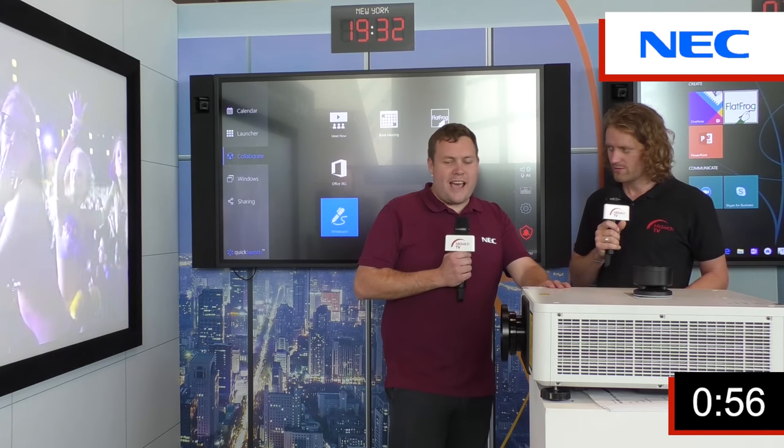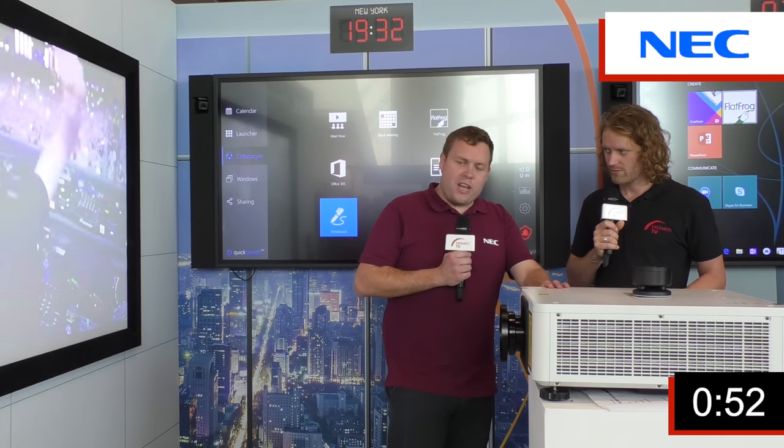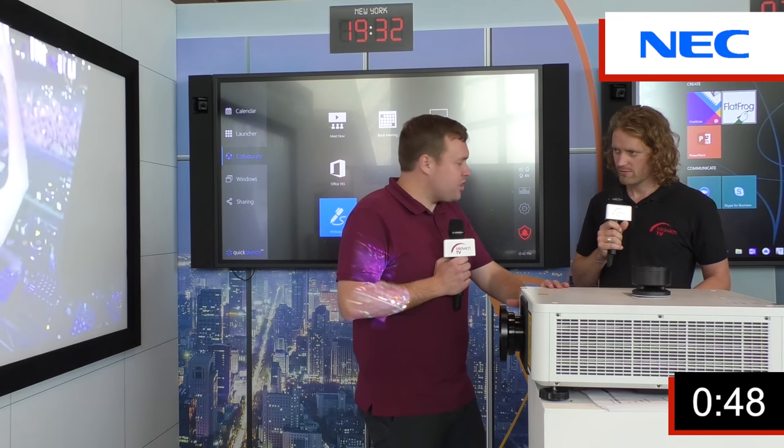Good stuff. Right here we've got our PX1005QL, which is our native 4K 10,000 lumen laser projector, bringing down total cost of ownership for customers looking at large scale projection.